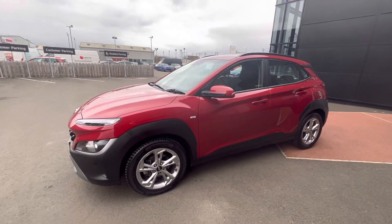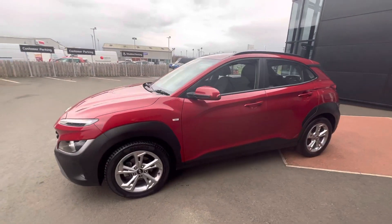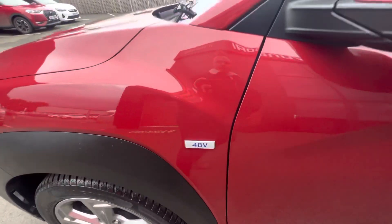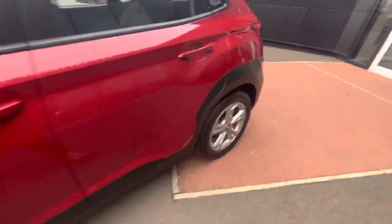Hi folks, Steve here from JC Haldane Sons. Today we have a 2021 Hyundai Kona. This is the SE trim model and it's also a 48V mild hybrid. It's a gorgeous pulse red and comes with 17 inch alloy wheels.